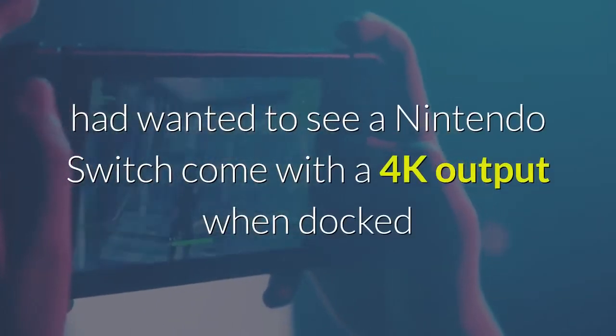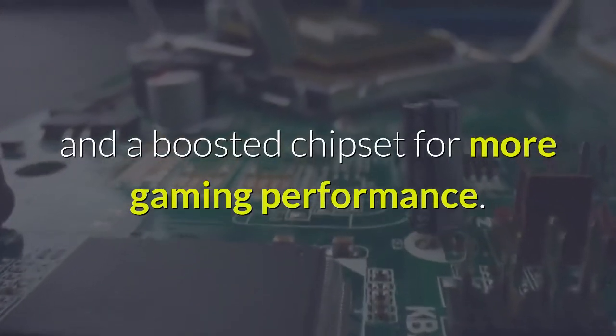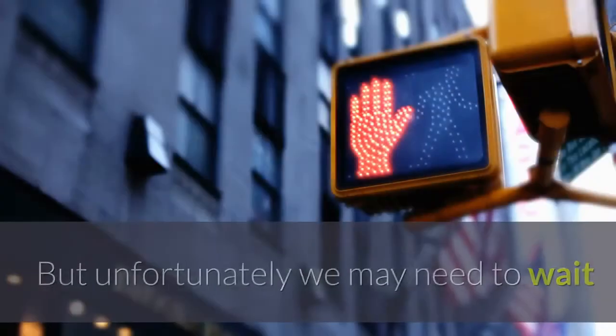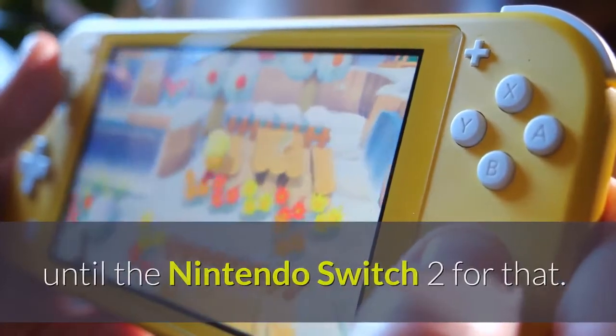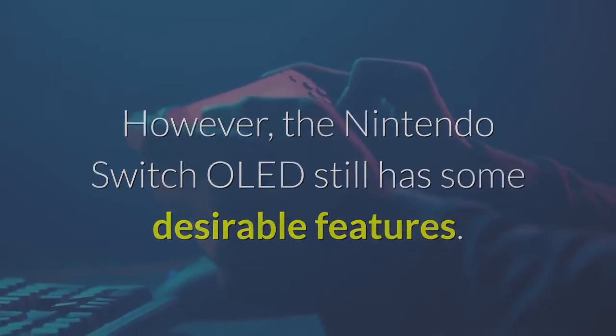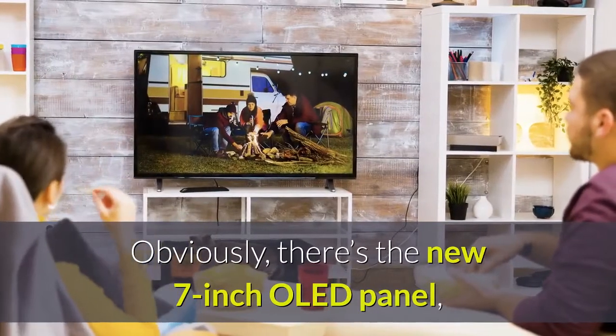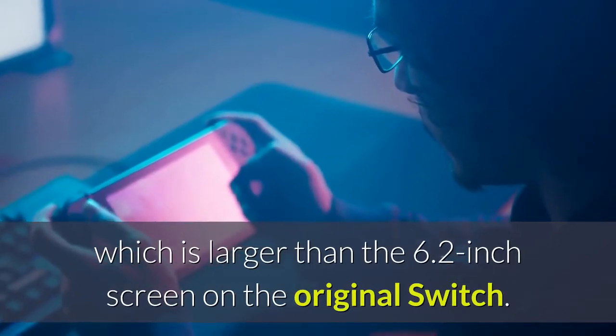We had wanted to see a Nintendo Switch come with 4K output when docked and a boosted chipset for more gaming performance, but unfortunately we may need to wait until the Nintendo Switch 2 for that. However, the Nintendo Switch OLED still has some desirable features. Obviously, there's the new 7-inch OLED panel, which is larger than the 6.2-inch screen on the original Switch.